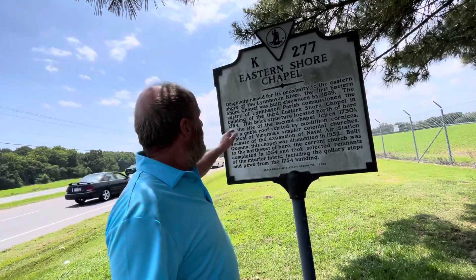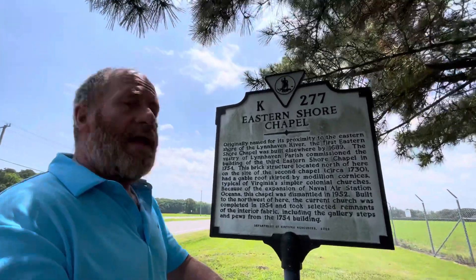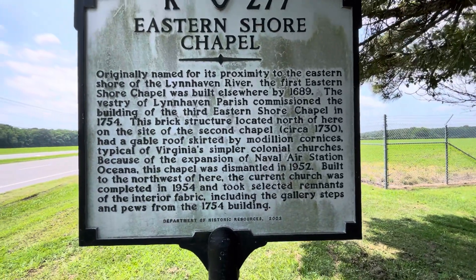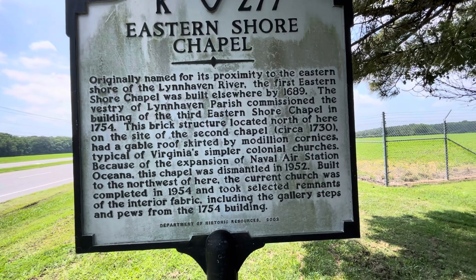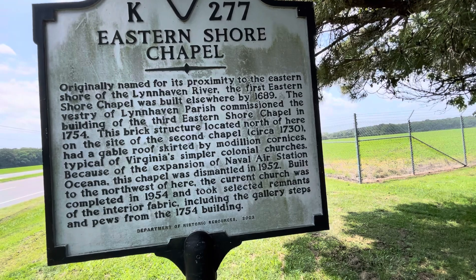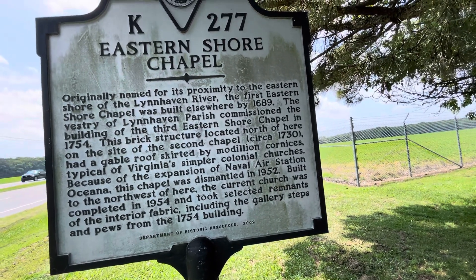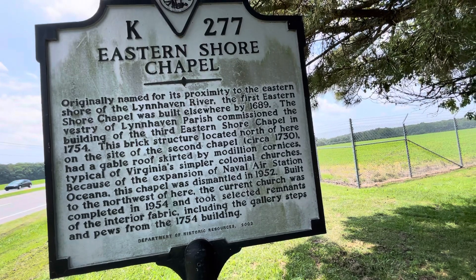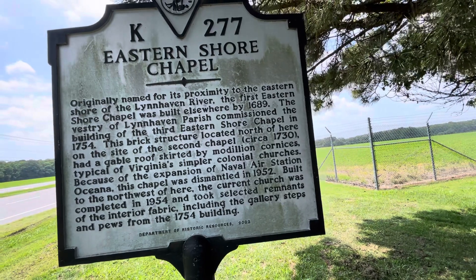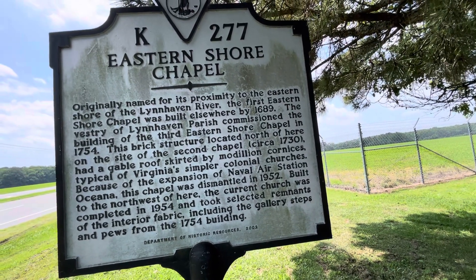Let me read this to you. Originally named for its proximity to the Eastern Shore of Lynn Haven River, the first Eastern Shore Chapel was built elsewhere by 1689. The vestry of Lynn Haven Parish commissioned the building of the third Eastern Shore Chapel in 1754. This brick structure, located north of here on the site of the second chapel circa 1730, had a gable roof skirted by Modillion cornices, typical of Virginia's simpler colonial churches.